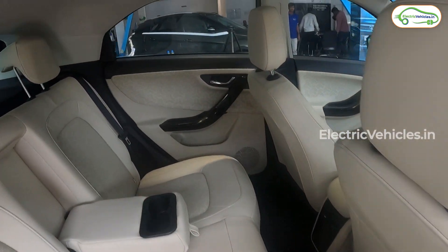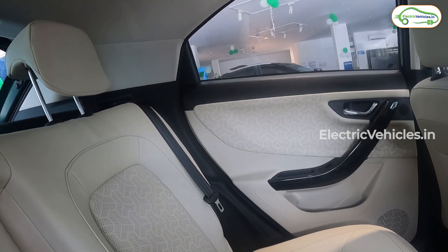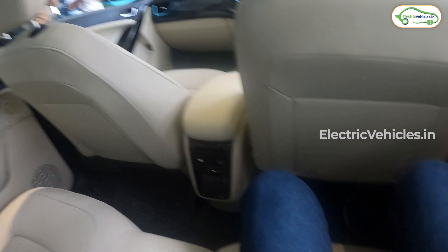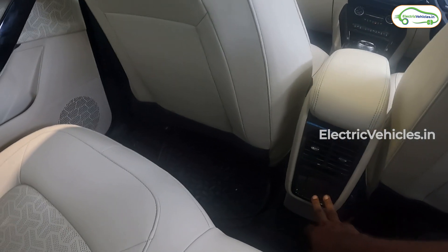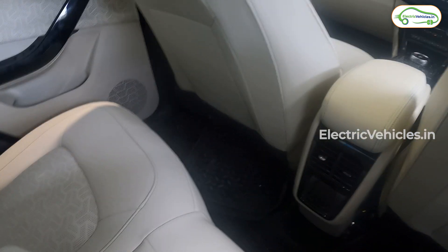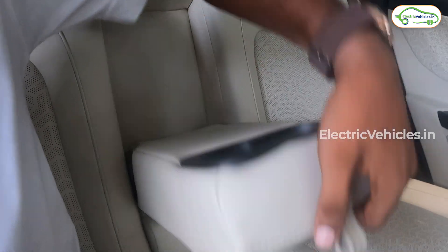This is the rear cabin. Sadly, the Nexon Max doesn't have any extra rear space — it is somewhat congested, similar to a normal Tata Nexon EV. The rear has no USB port, which is a missing feature. However, there is a small charging port provided at the rear for charging. There is also an armrest in the rear.